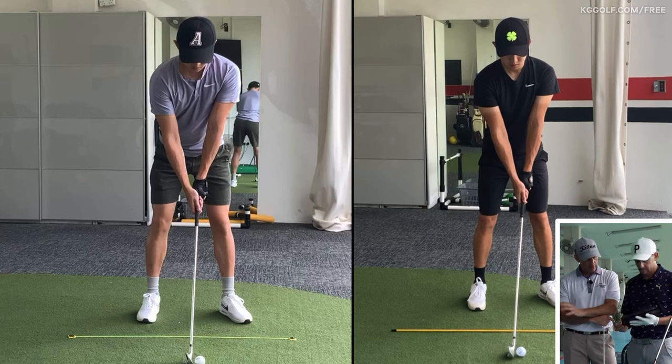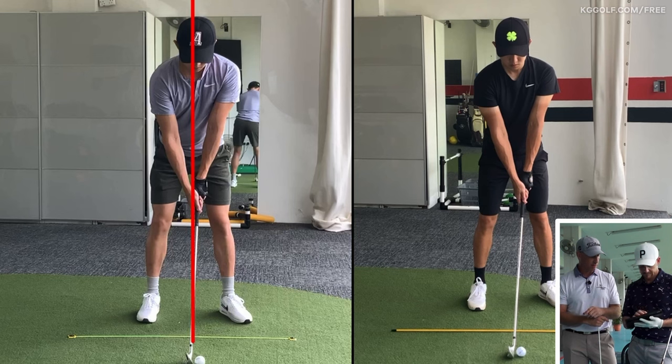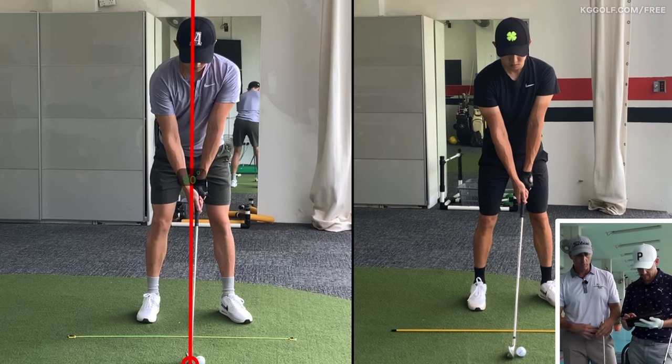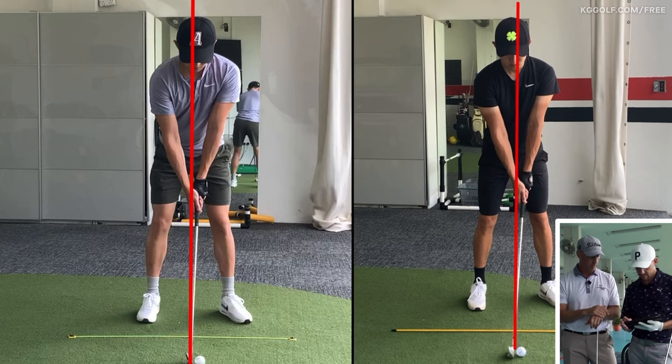Yeah, so obviously the left screen being his original one — we often see with this kind of pattern the centers, lower center say from the middle of the belt buckle, upper center say from the center of the torso, don't really line up very well at P1, the setup position. In this case his upper center is more forward of his lower center, and we'll often see poor motion from there — a lot of hip slide, upper center starts to tilt left. So I'm always looking to get that upper torso slightly behind the lower, which gives us a running start of how we want the body to move.